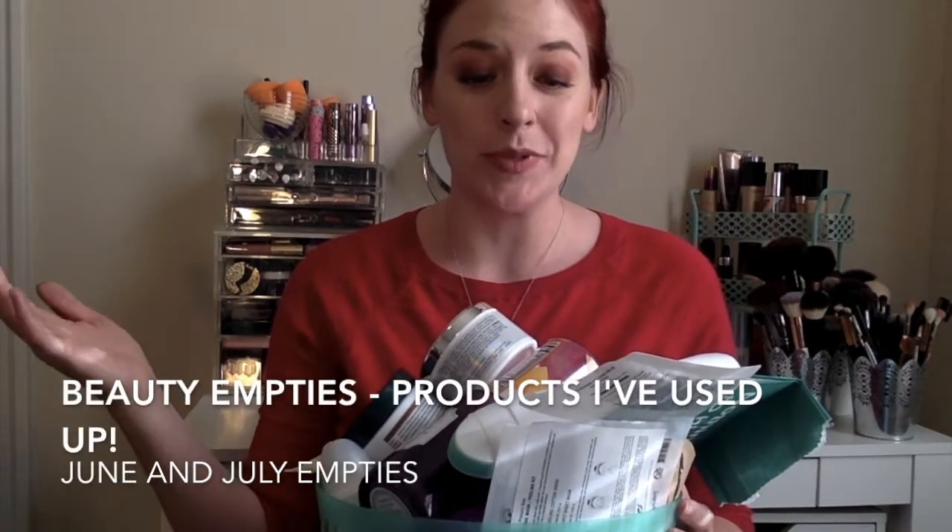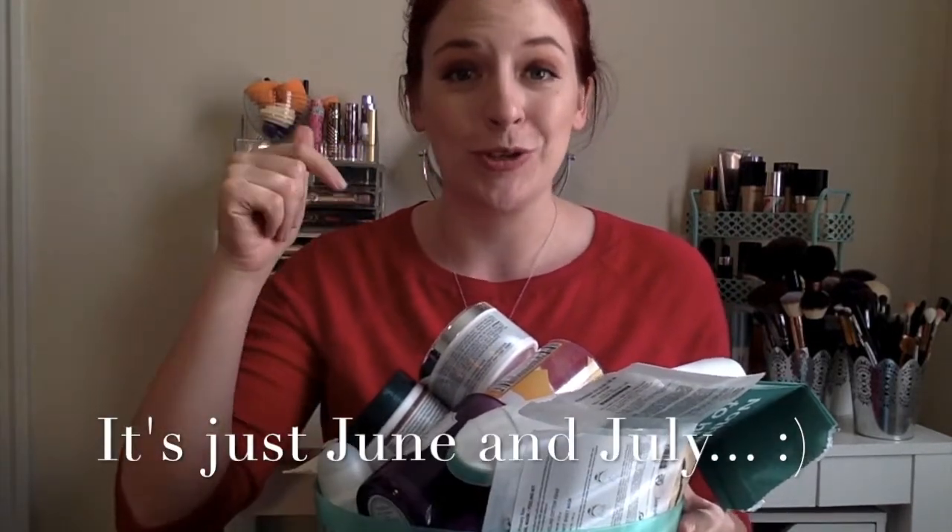Hi guys and welcome back to my channel. Today's video is going to be another massive empties video. I want to say this is going to be May, June, and July — it could possibly just be June and July. I'll let you know down in the description box or in the title once I discover when my last empties was. But let's go ahead and get started because there is a ton to go through.